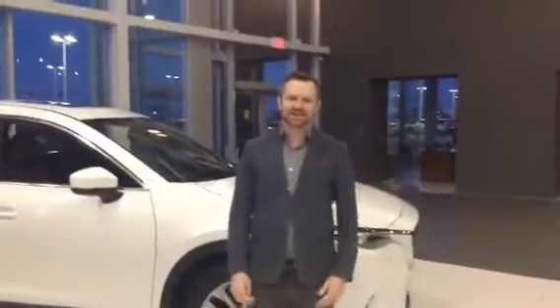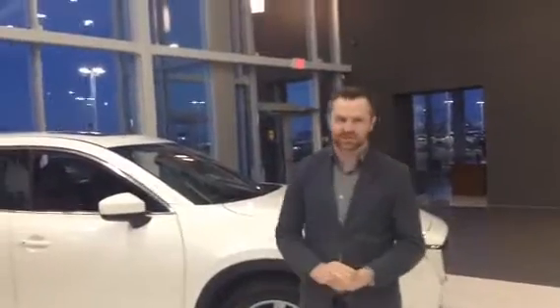Hi Christina, Sean here from LA Mazda. Just wanted to thank you for your inquiry and give you a quick video of the CX-9 Signature we have in the showroom.